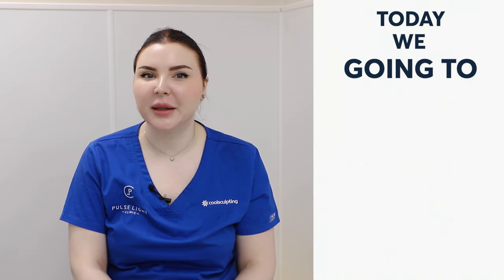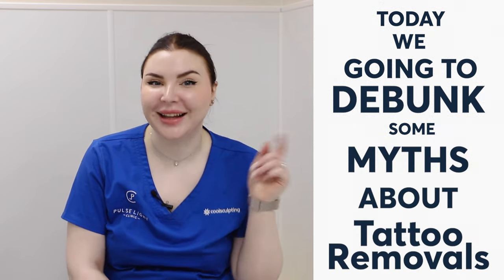Hi, my name is Stella. I'm one of the senior practitioners here at Pulse Light Clinic, and today we're going to be debunking popular myths around tattoo removal. Let's go.